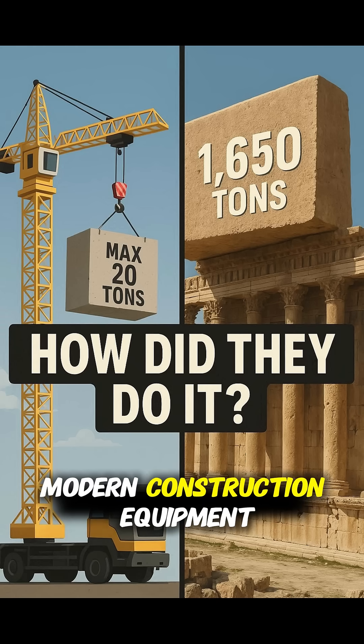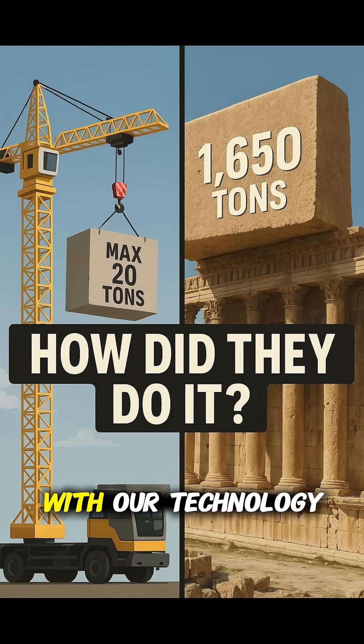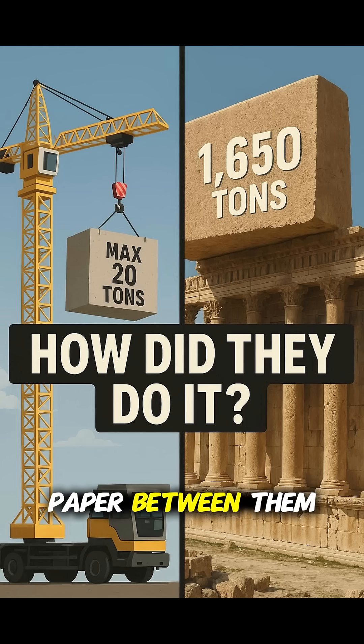Modern construction equipment maxes out around 20,000 tons for the largest cranes, but positioning a 1,650-ton stone with precision — we'd struggle to do it today with our technology. These stones fit together so perfectly you can't slide paper between them.